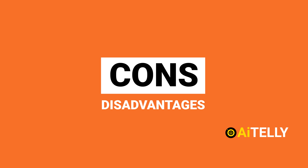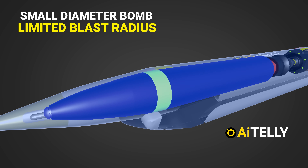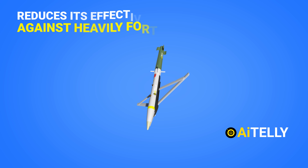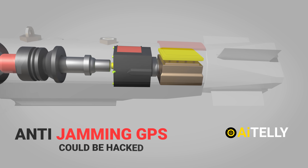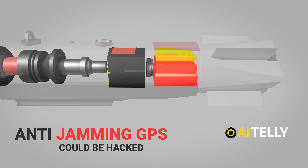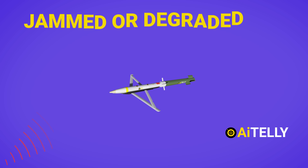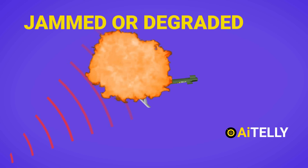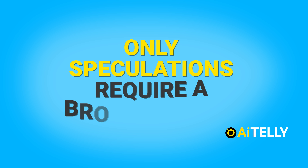Let's talk about the cons of this missile. As the name suggests, being a small diameter bomb, it has a limited blast radius, and its smaller size reduces effectiveness against heavily fortified targets. Although it has a highly engineered anti-jamming GPS and laser targeting system, its dependence on these could also be a drawback — it could potentially be jammed or degraded in certain environments. However, these are only speculations and require a broader study to fully understand.